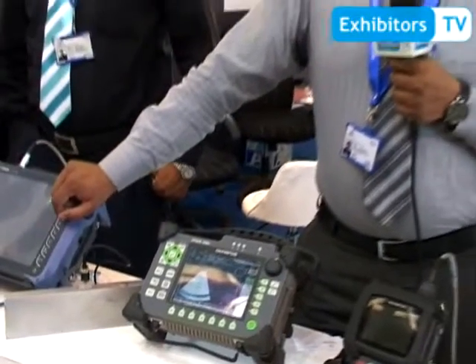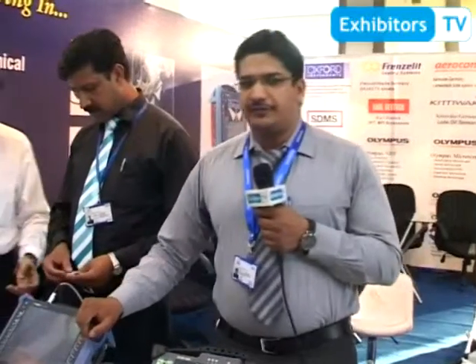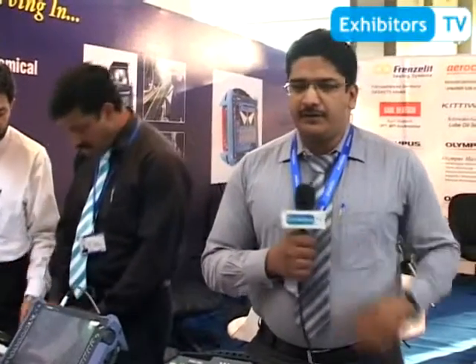This equipment can be used in fertilizer plants, power plants, oil and gas industries, and all the major industries. Where there is a pipeline or any facility for ultrasonic testing, you can use this particular equipment. It has phased array technology along with UT. You can use this equipment for metal flaw detection and flaw sizing in that particular sample.